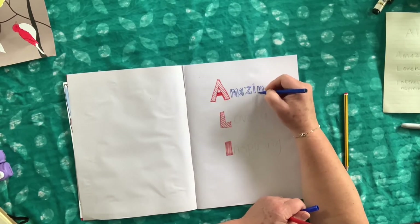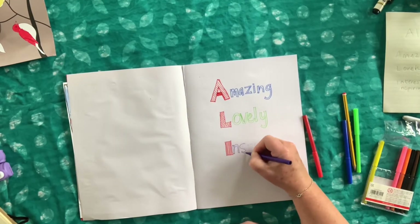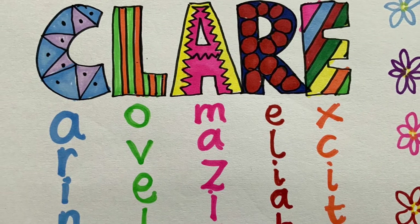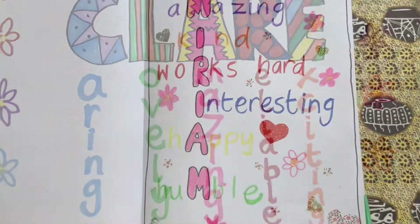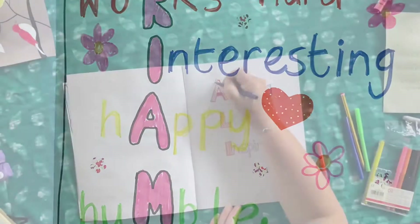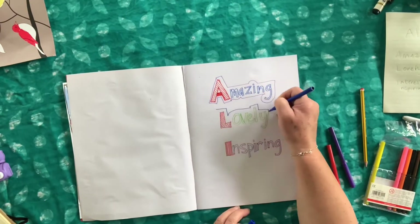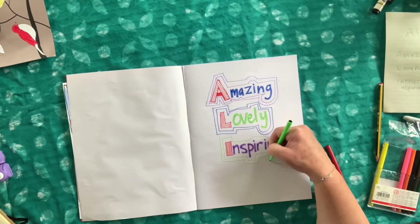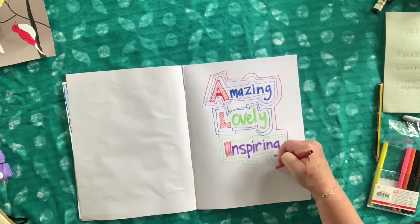First write the name out. Now can you think of words that describe that person, with each letter of their name either at the start of the word or in the middle? Maybe start in pencil, and then you can rub it out at the end — it won't matter if you make a mistake. Once you have chosen your name and written it out, you can decorate it.